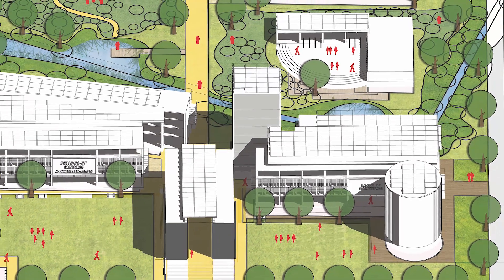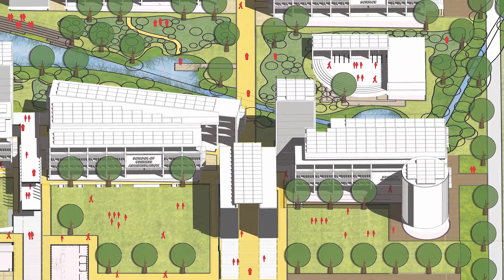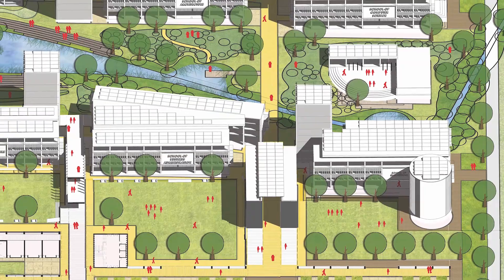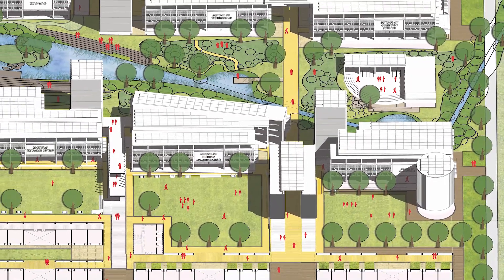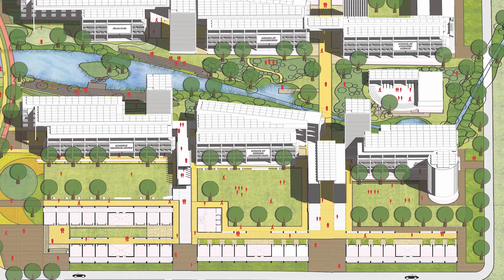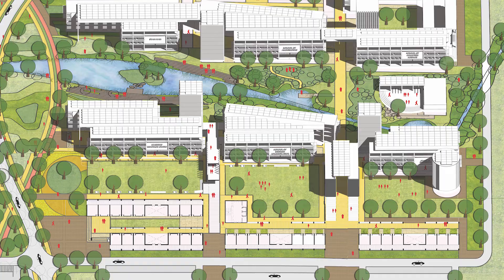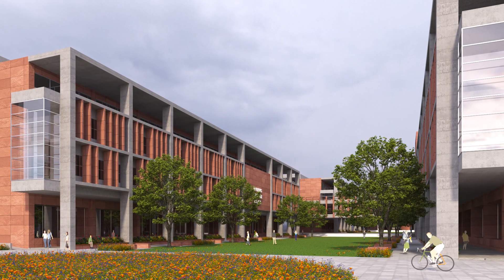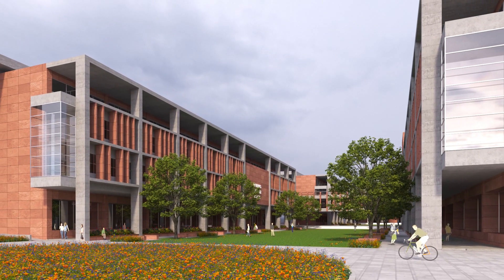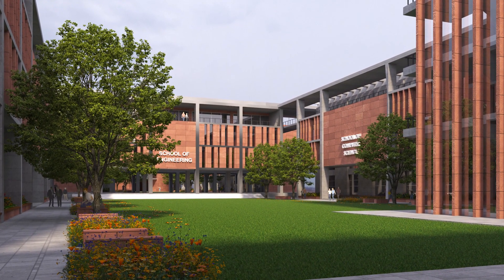We believe that this master plan and building designs shall truly result in a green and sustainable campus which shall be easy to maintain and reduce waste and carbon footprint over the period of time, making a world-class university campus. We believe that the campus design will be a benchmark for such similar campuses in the region.